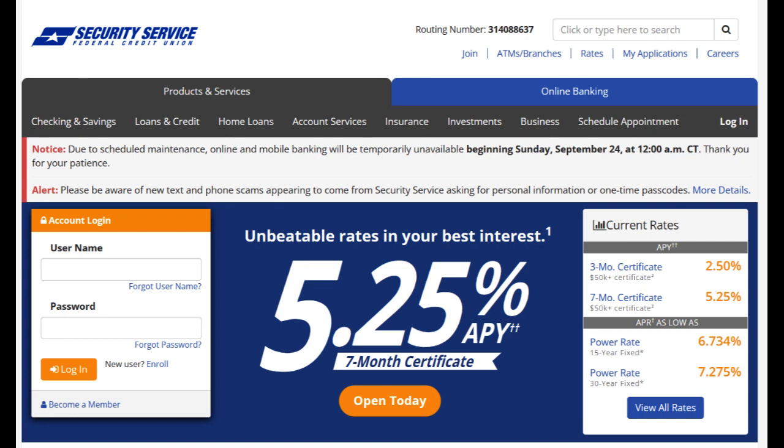However, it's important to consider certain limitations. Membership eligibility for SSFCU may be somewhat restricted, primarily open to individuals within specific regions or associated with certain employer groups or associations. This limited eligibility may exclude individuals who do not fall within these categories.